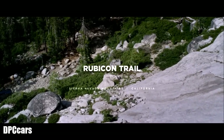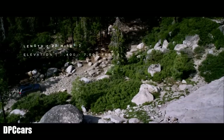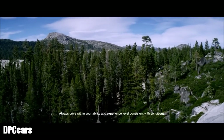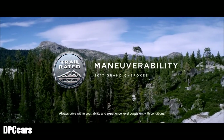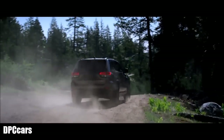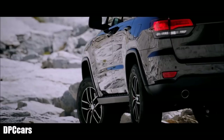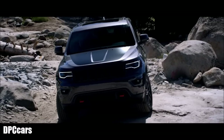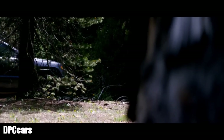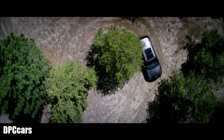The Rubicon Trail is 22 miles of rocky granite climbs, tight passages, and sharp turns. It's one of the most challenging off-road routes in the world and the perfect testing ground for trail-rated Jeep vehicles. Maneuvering in and out of tight and tricky spots is made easier with precision steering and an optimized wheelbase. An impressive 16.7 to 1 steering ratio means the driver can turn the front wheels all the way from full left to full right in just over three rotations.